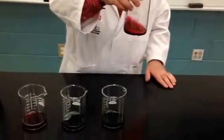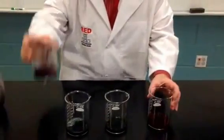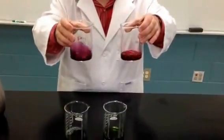And the hydrochloric acid changed to a red color, a little bit different red than the vinegar, but all the same, both changed colors.